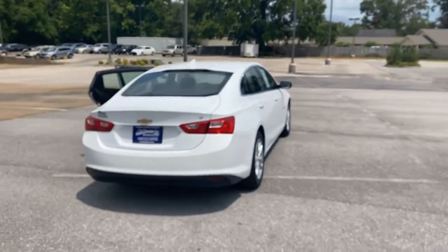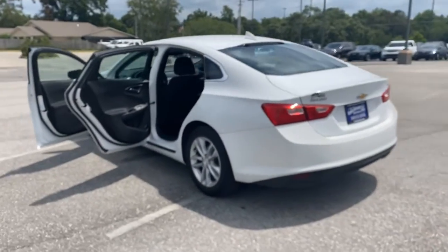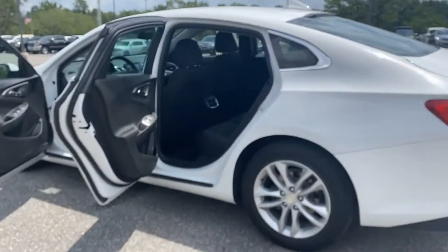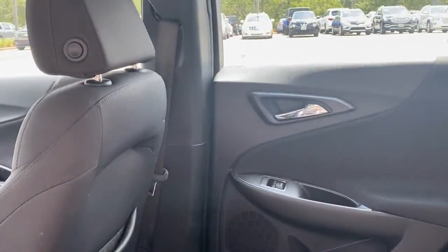Powered by a 160-horsepower, 1.5-liter, inline four-cylinder turbo engine, it has an automatic six-speed transmission and gets outstanding fuel economy of 37 miles per gallon on the highway and 27 in town.